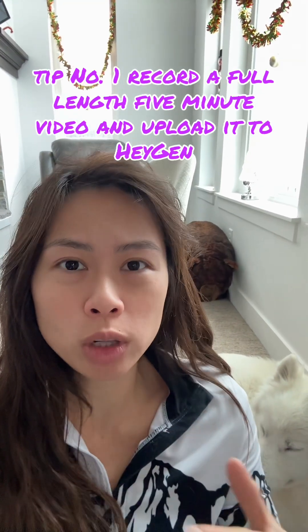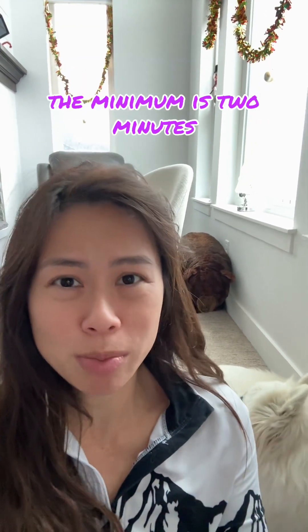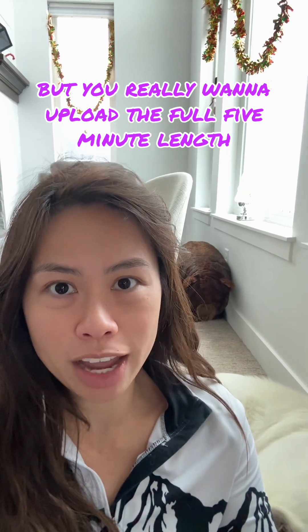Tip number one: record a full length five minute video and upload it to HeyGen. The minimum is two minutes, but you really want to upload the full five minute length.